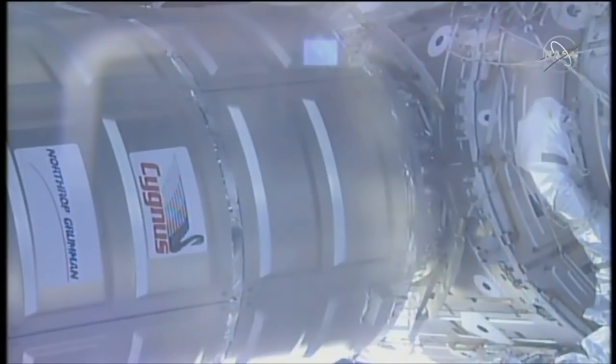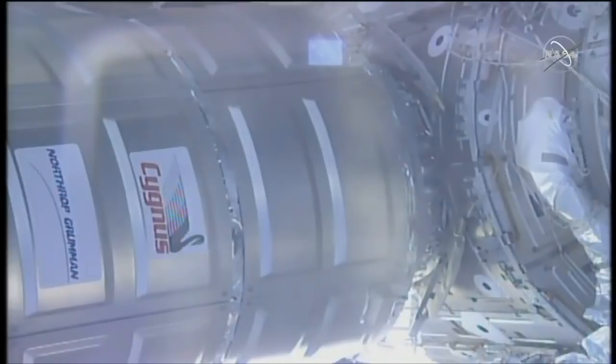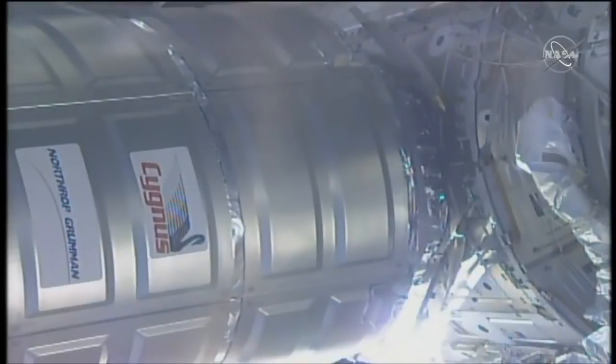Ready to latch, looking good. Cygnus is now in its birthing position and ready for first and second stage capture to begin soon. We've just received the green light for first stage capture. That first stage will be a series of four latches, and those are now in progress securing Cygnus to the International Space Station.